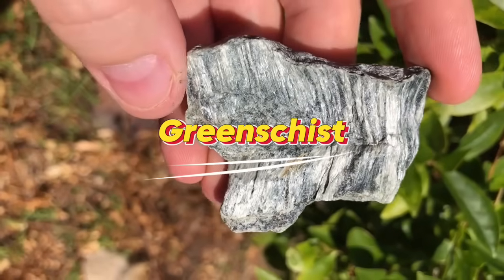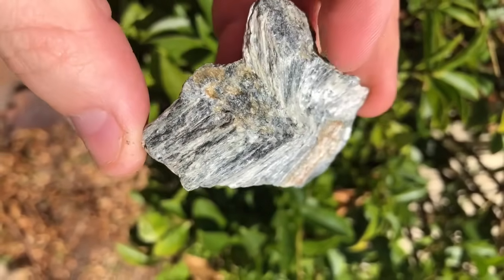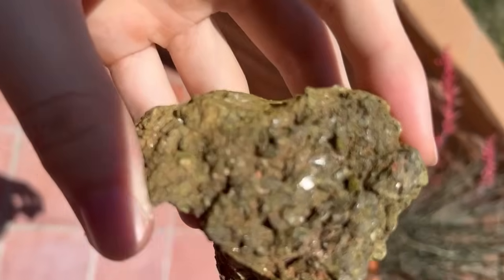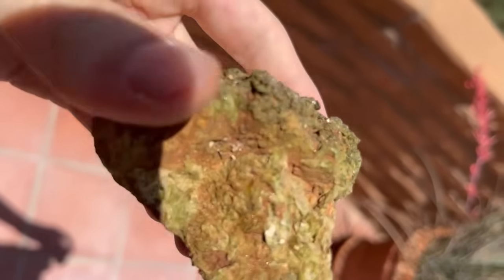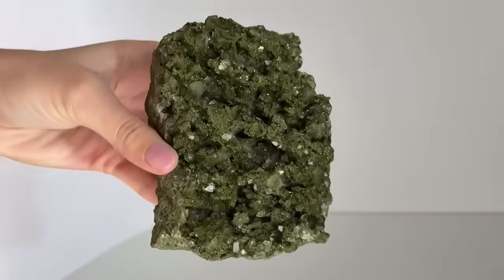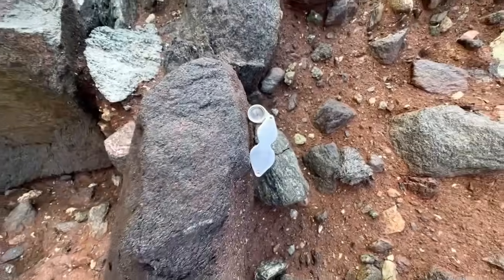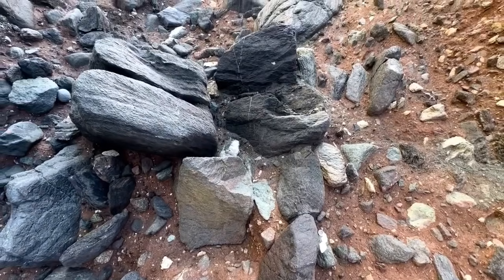7. Greenschist. Greenschist is dark green, flaky, and not the kind of rock that grabs attention. But inside this metamorphic stone, you can often find garnet-epidote crystals. These minerals form when the rock undergoes intense heat and pressure. Garnets appear as deep red globes embedded in the green matrix, while epidote forms bright green crystalline streaks. Greenschist may look dull at first glance, but when broken open, it reveals a hidden world of vibrant color.